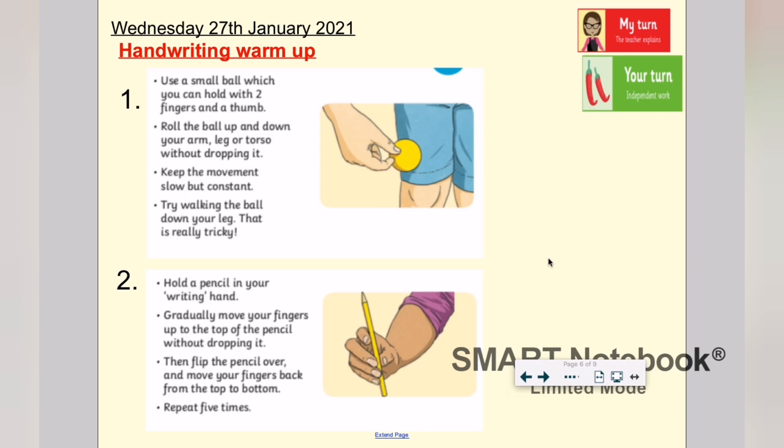Now that we've finished with the spelling part of this video for today, we're going to have a look at our handwriting warm-ups. There are two again for today. Come and join me while I show you how you can have a go at these either at school in the bubble or at home.